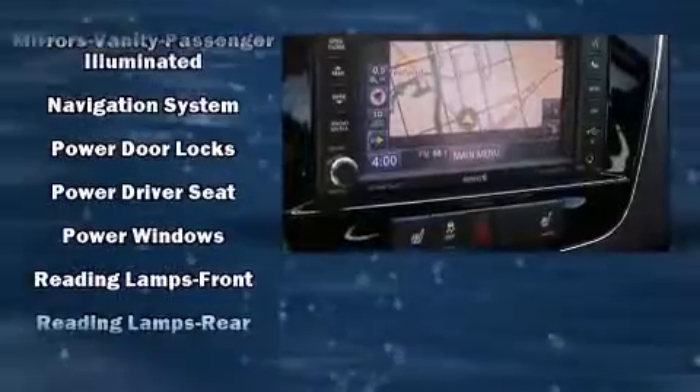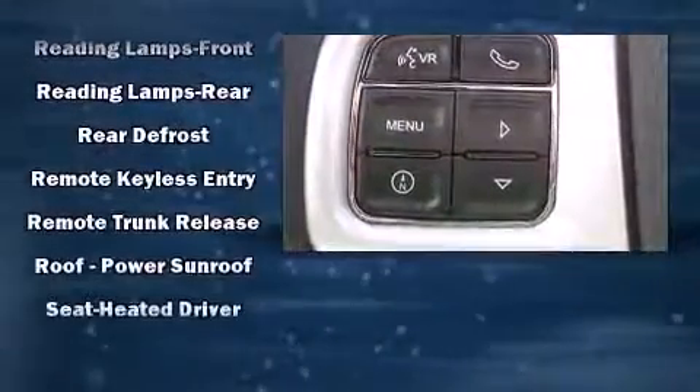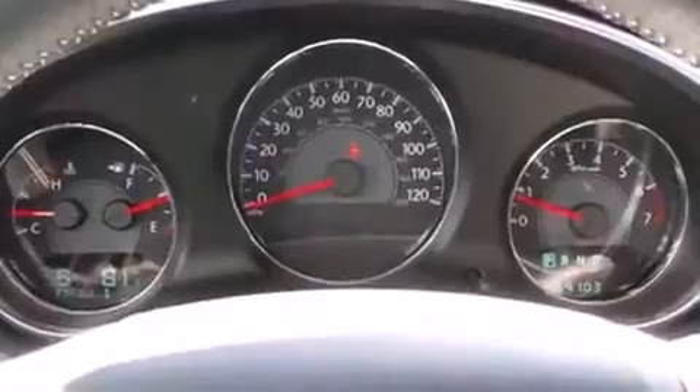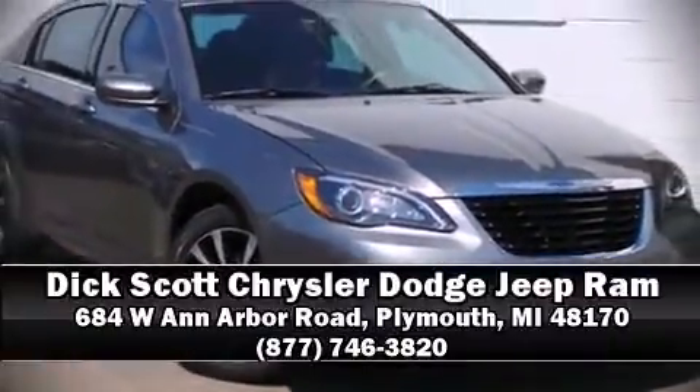This vehicle has achieved certified pre-owned status by passing a comprehensive certification process, including a rigorous 125-point inspection. Our sales reps are extremely helpful and knowledgeable — please don't hesitate to give us a call.